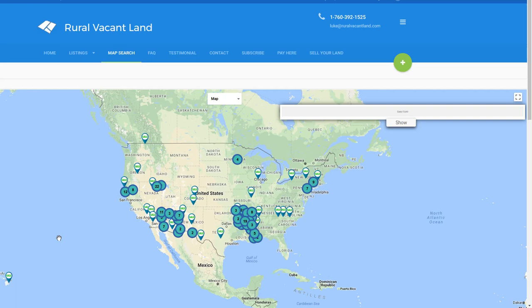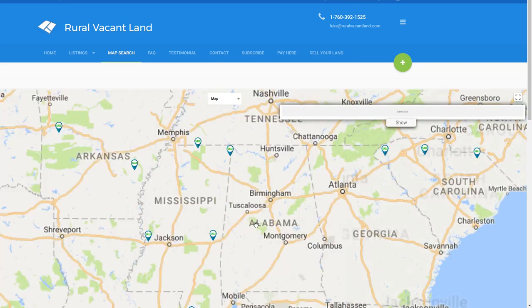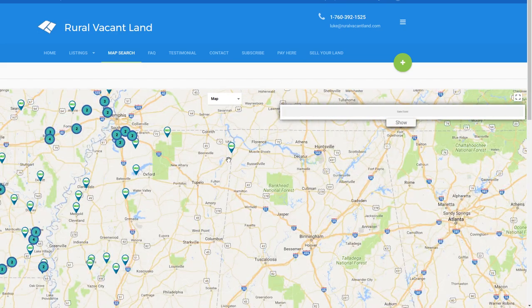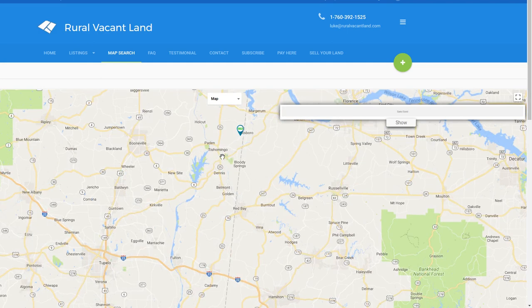Welcome back to RuralVacantLand.com. This is Luke Smith and I've got this property in Mississippi I'd like to talk to you about today. Let's zoom in on Mississippi and see what we're talking about. This one's in the northeastern corner of Mississippi — Tishomingo County.